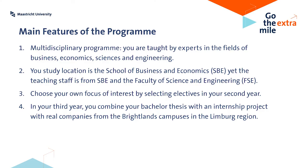The program Business Engineering is an inter-faculty cooperation between the Faculty of Science and Engineering and the School of Business and Economics. That means that experts from both fields work closely together in order to prepare you for your future career.